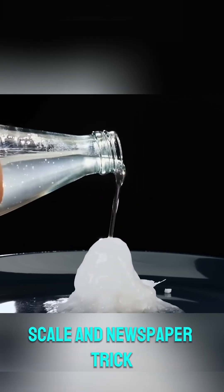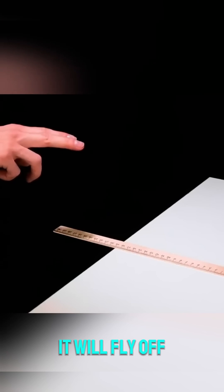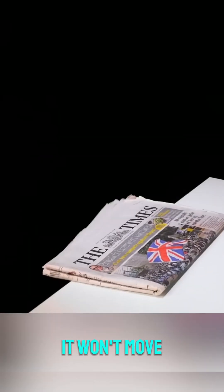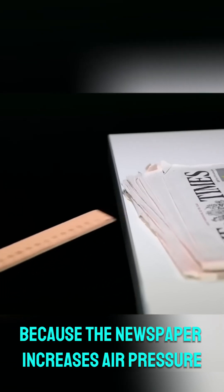4. Scale and newspaper trick: if you hit a scale placed on a table, it will fly off. But if you place a newspaper over it and then hit it, it won't move, because the newspaper increases air pressure.